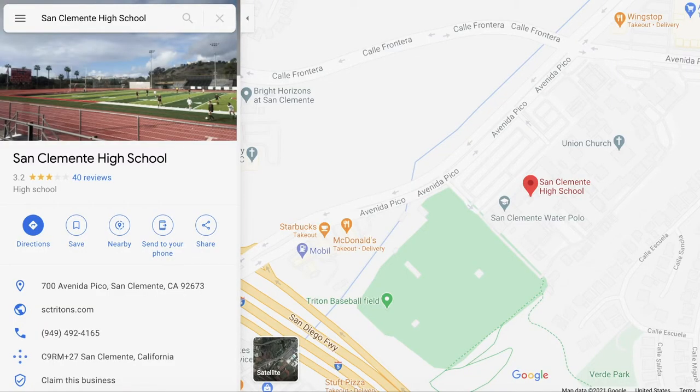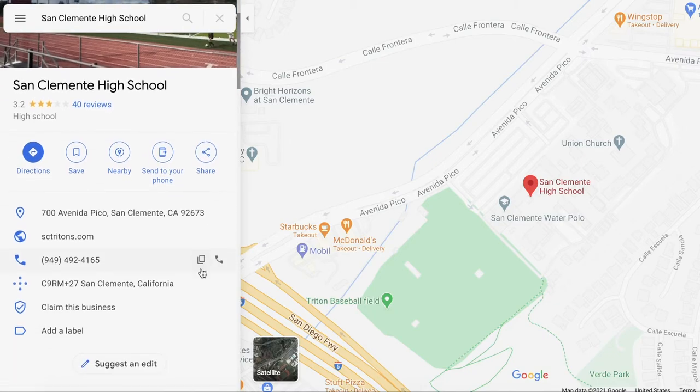The second resource I want to share is Google Maps. Most of us are pretty familiar with Google Maps, but it's cool to zoom out, look at the map function, and see the school on the map, and see what parents and students are saying. With San Clemente High School as our example, here on Google Maps — I'm circling it with the mouse — remember on greatschools.org they had a 3.2 out of 5 star rating. Here on Google Maps they have 41 reviews, which is a healthy sample size, also with a 3.2 out of 5 star rating. You can scroll down and see what people are saying.